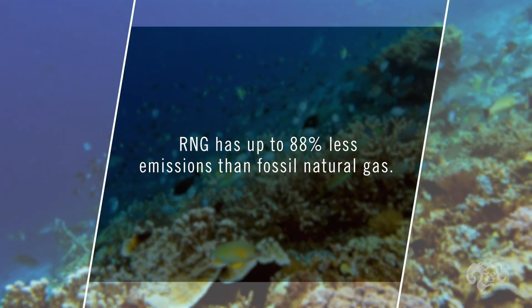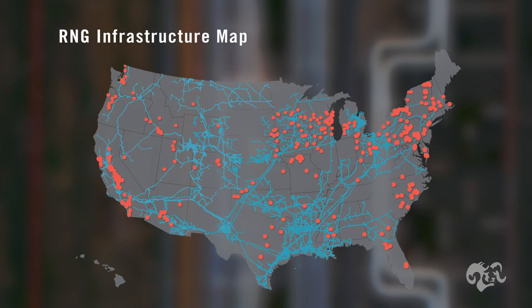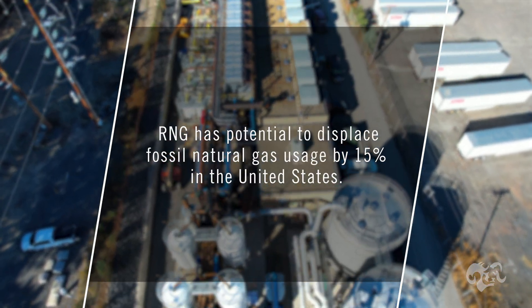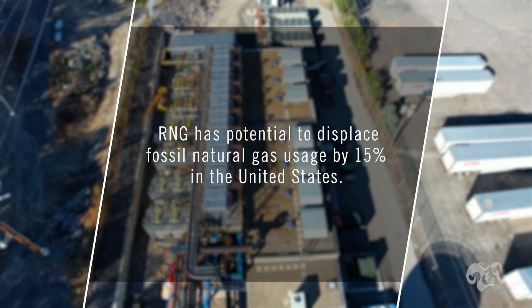RNG can actually have up to 88 percent less carbon emissions than fossil natural gas. With RNG having an identical composition to natural gas, it can use the exact same natural gas pipeline infrastructure already in place in the United States. RNG in the U.S. has the potential to displace up to 15 percent of the current natural gas usage.